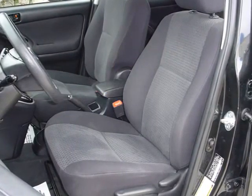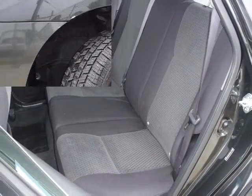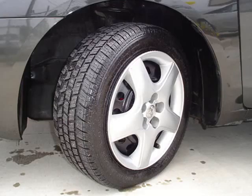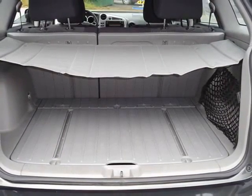Including front ventilated disc brakes, passenger airbag, daytime running lights and more. We would love to talk to you more about this Matrix. Please contact us for more information.